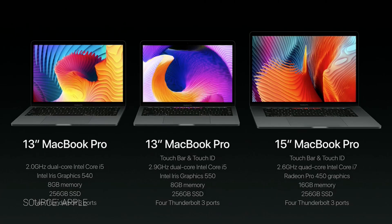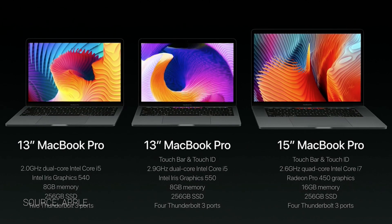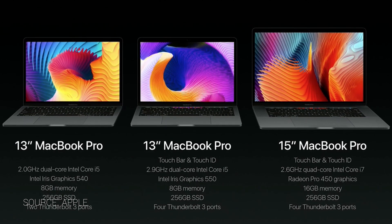Coming in at number 10: there's still no dedicated GPU in the 13-inch MacBook Pros. So if you wanted the power of the 15 in a smaller package, you are still out of luck. It's using the Intel Iris 550.